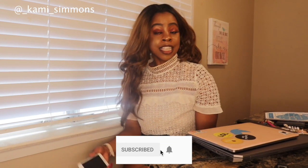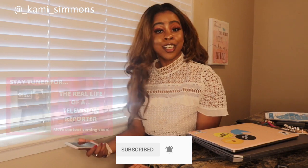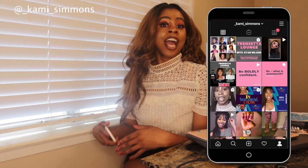It's your girl Cammie Simmons here and this video is about what I do before I get started for my daily grind of reporting for television. So this is a get ready with me morning routine, television reporter edition. So let's get started.